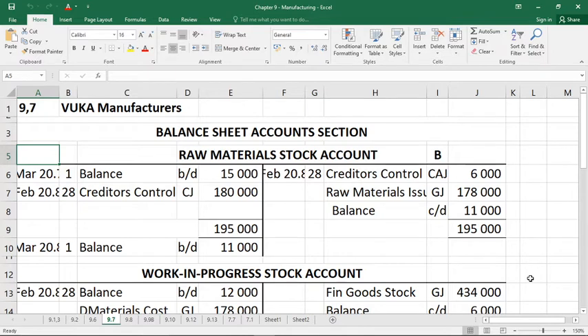Three of the general ledger accounts are stock accounts — different versions of trading stock. Raw material stock is where nothing has happened to it yet. Work in progress stock is where we've been working on it but not quite finished. Finished goods stock is done and ready to be sold. Factory overhead cost is also a very important ledger account and covers all the behind-the-scenes expenses in the factory.